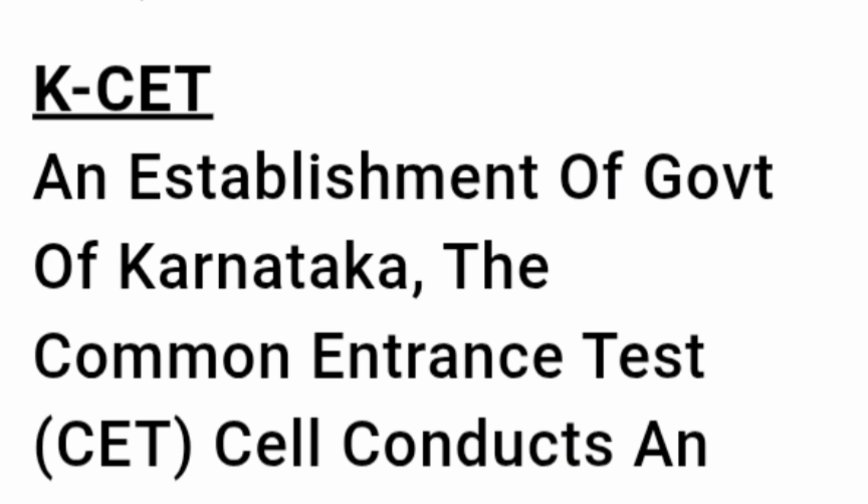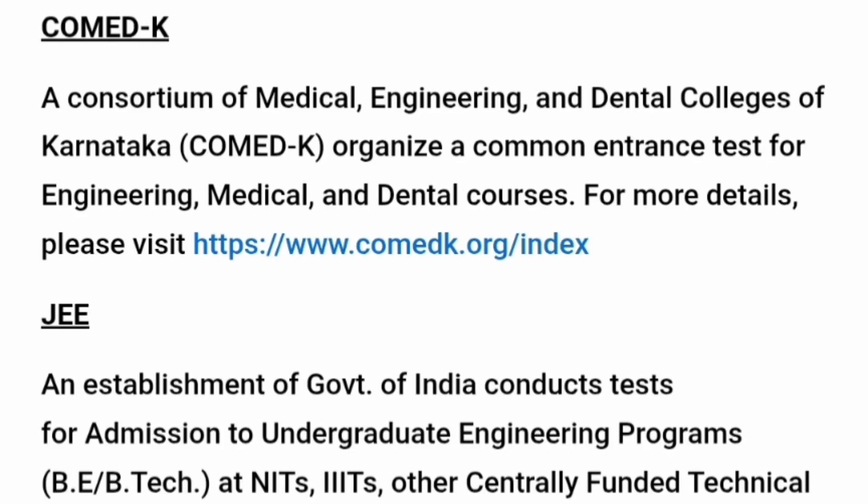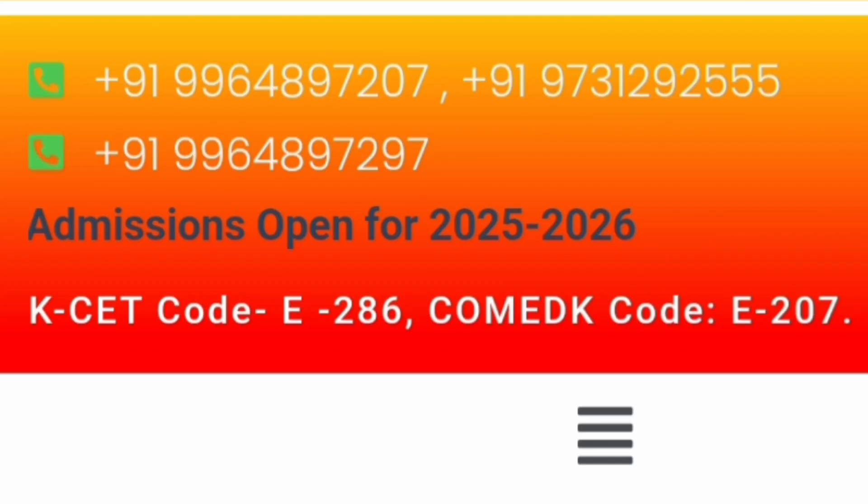The admission modes are: first, through the KCET exam conducted by KEA for Karnataka domicile students. If you are from outside Karnataka, you can get admission through COMEDK. For management quota, you can also get admission through NRI quota. Admission is open for the 2025-26 batch.